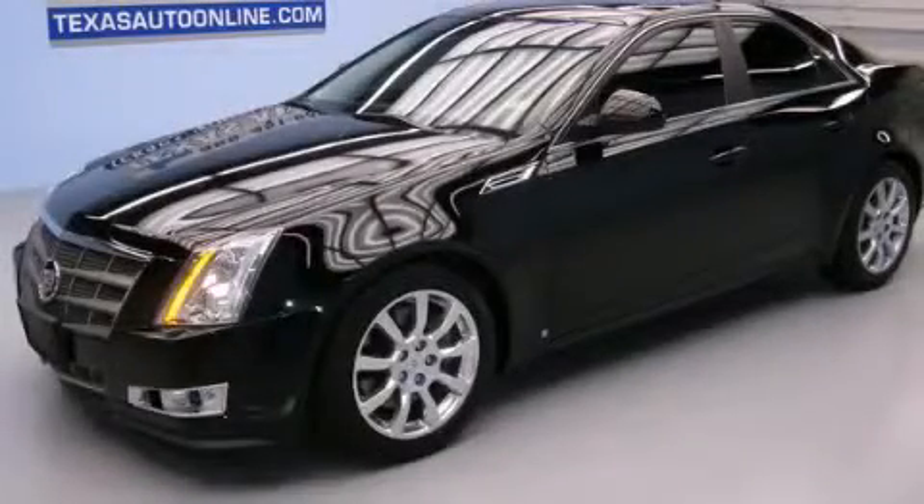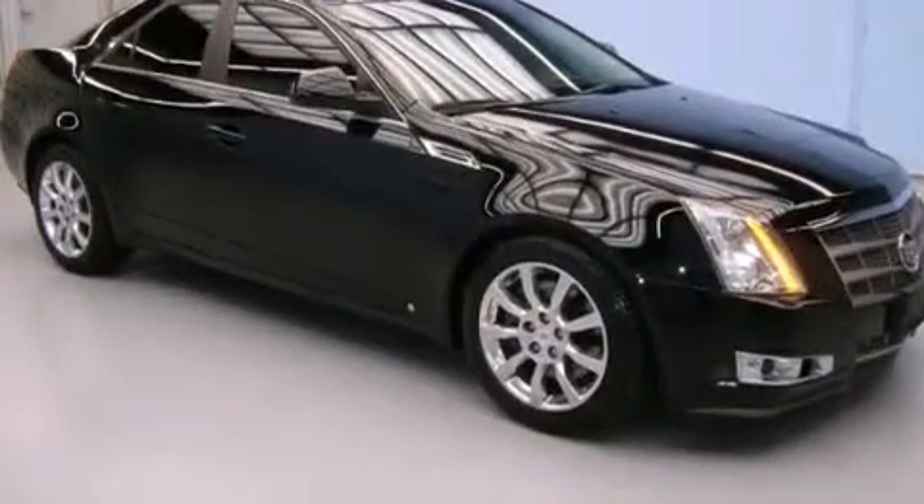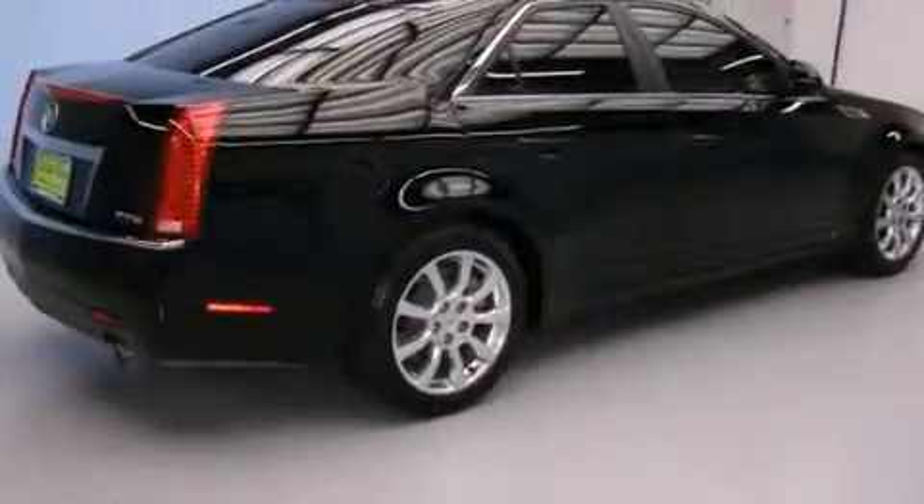This is a 2009 Cadillac CTS, a great fit and finish. It has a 3.6-liter six-cylinder engine and an automatic transmission.